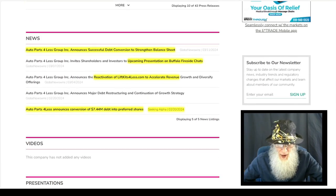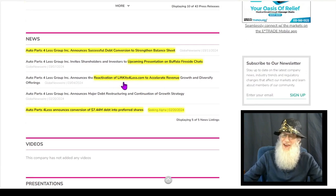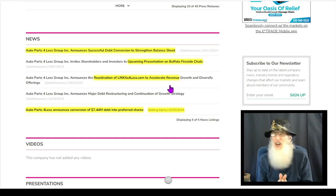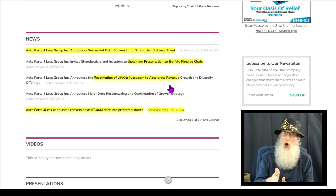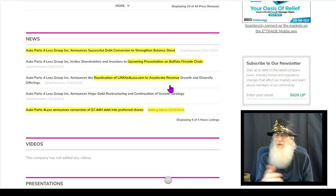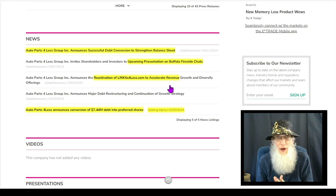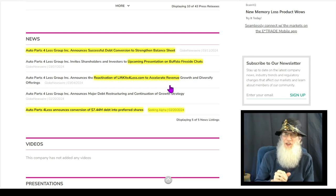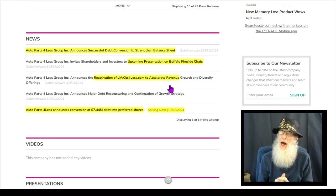They are now investors. Then we have a piece of news that came out at the beginning of March: the reactivation of LyftKitsForLess.com to accelerate revenues. We saw $16 million in annual revenues in 2021. And what did Auto Parts for Less do last year? $4.5 million. Their best year was $11 million — and just by themselves, LyftKits did $16 million. So honestly, I'm anticipating between $20 and $30 million for the next year. That's what I would think — up at least 500%.